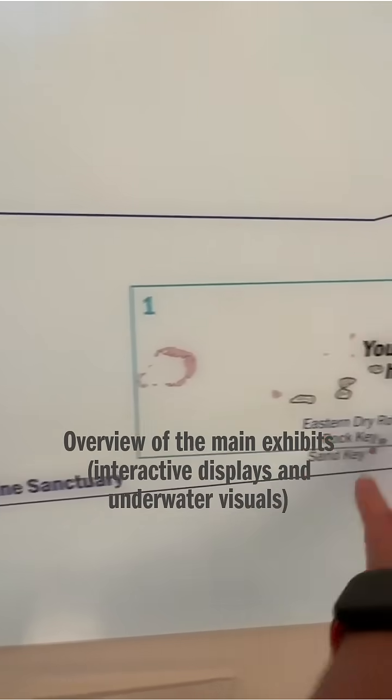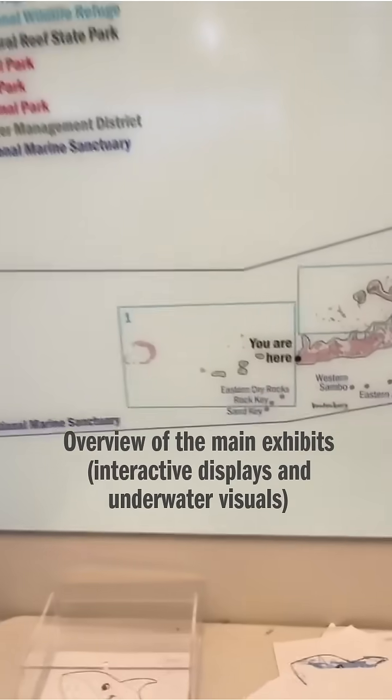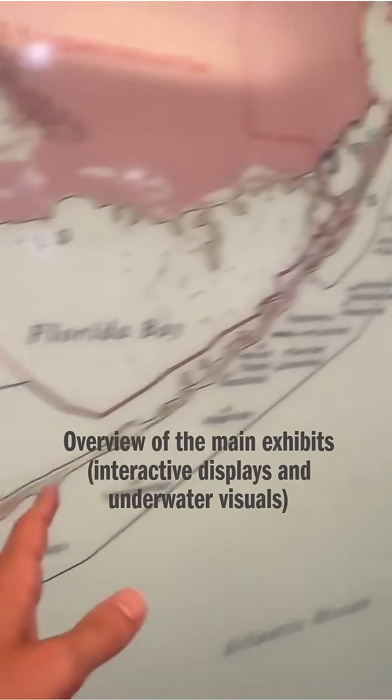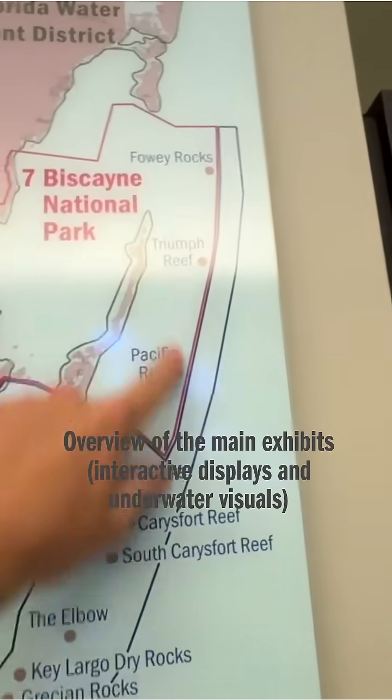You have to take a boat to be able to get out there. I can't remember how long, but it was a really long area. But this is an entire marine sanctuary all the way up to like where Biscayne is, which we were at a few days ago as well.